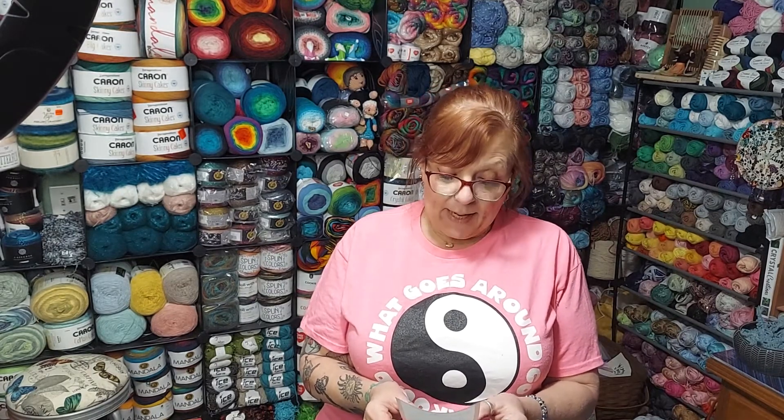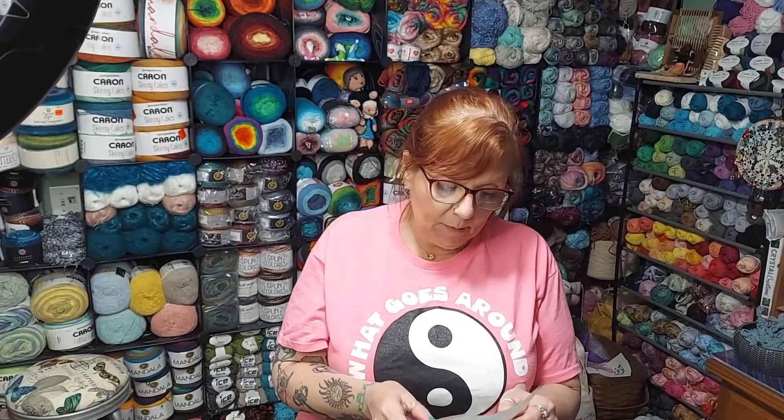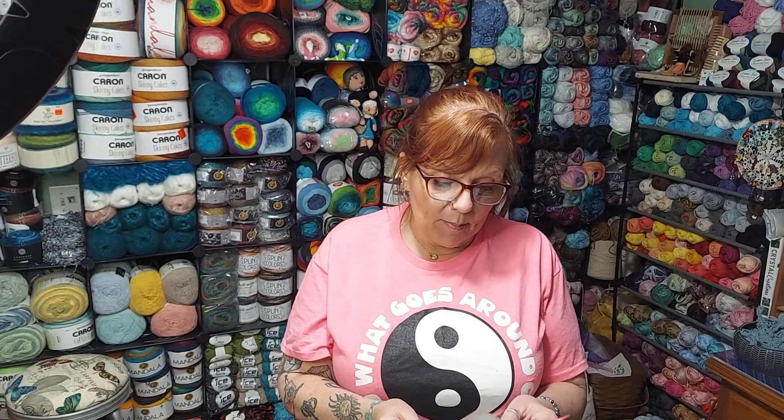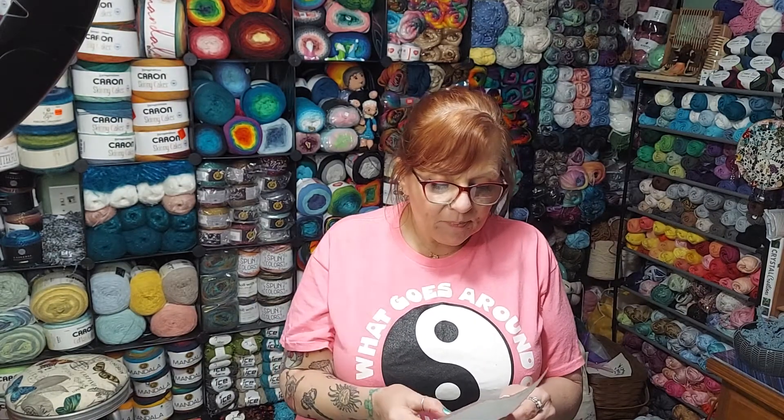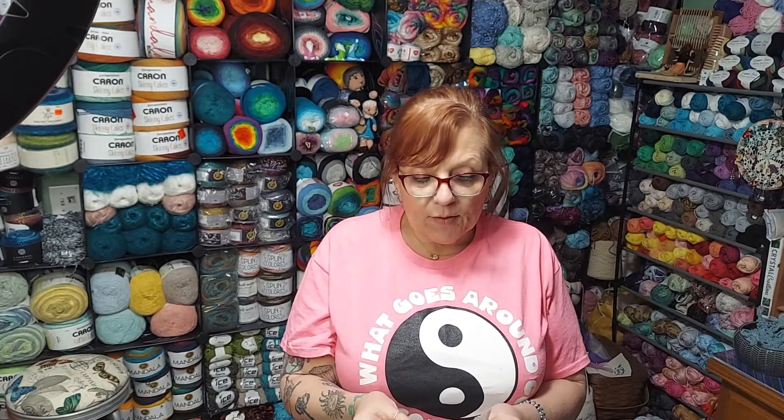The rules are: must be 18, 48 states of the continuous United States because of the shipping. YouTube is not responsible, nor is any other yarn company. One comment per person. There is going to be a keyword. You need to be subscribed to my channel. Give a thumbs up, some love. I'll give you the keyword in a few minutes.